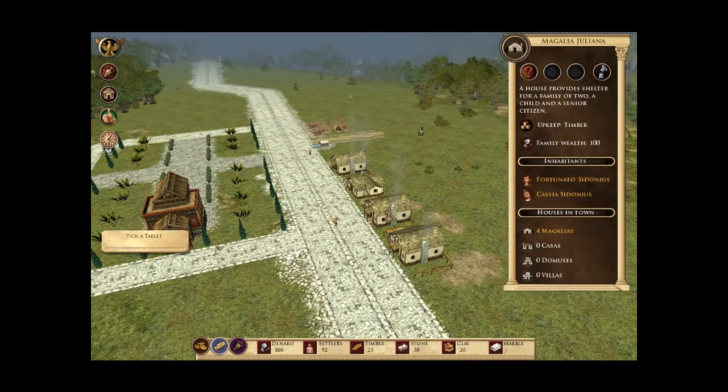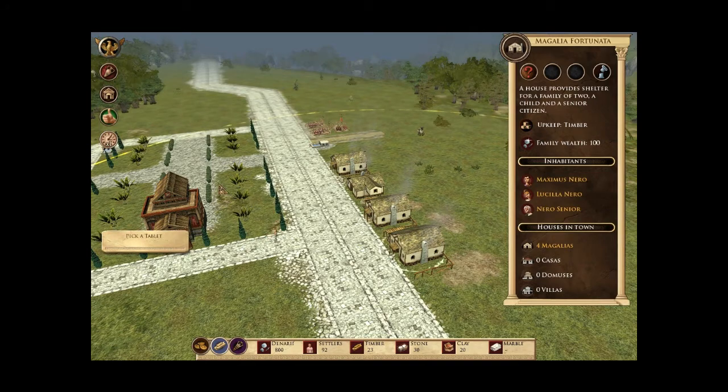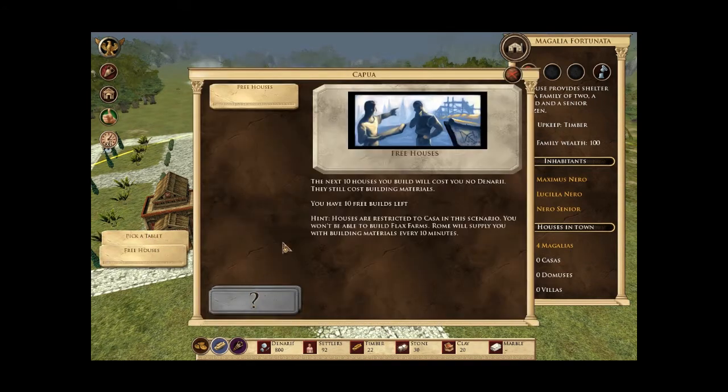Now we have citizens we can start the tablets. The next ten houses you build will cost you no denarii — they still cost building material. Houses are restricted to casa in this scenario, you won't be able to build flax farm. Rome will supply you with building materials every ten minutes.